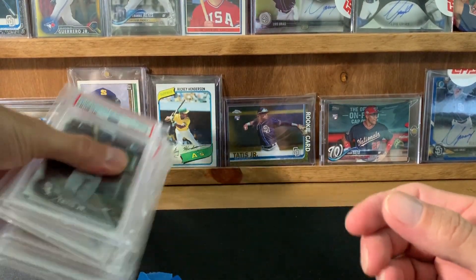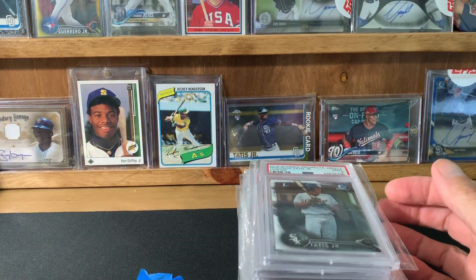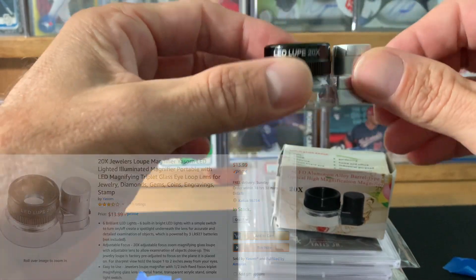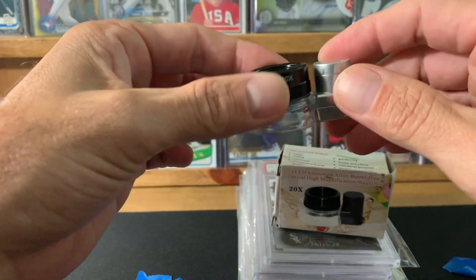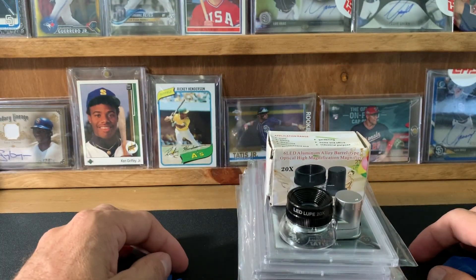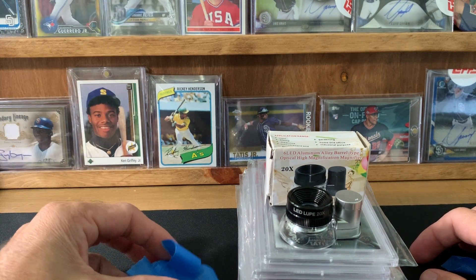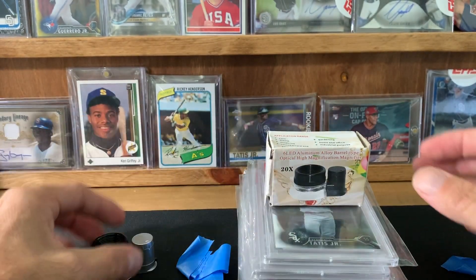Next up, I'm definitely going to do a grading video. I bought one of these — it's called a loupe, a jeweler's loupe. I believe it's 20 times magnification, the one I bought. It's pretty cool because it has a light on it, so it really allows you to get in there and take a look at the corners. I wanted to jump on the grading parody that people have been doing — I know Pepino Man did one — and I'll show you how I've been using this to evaluate cards.